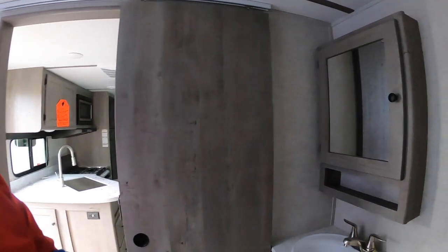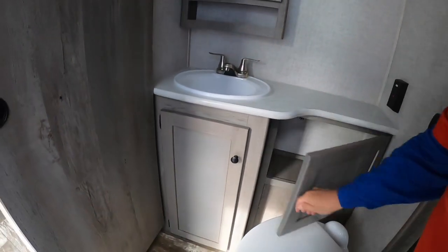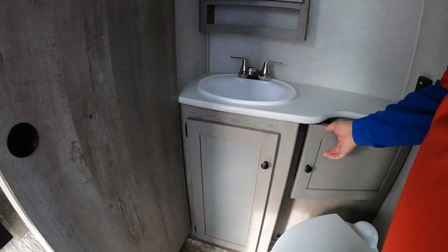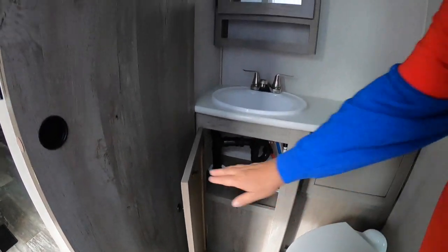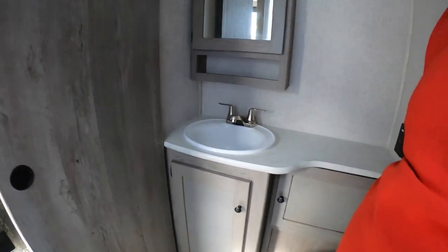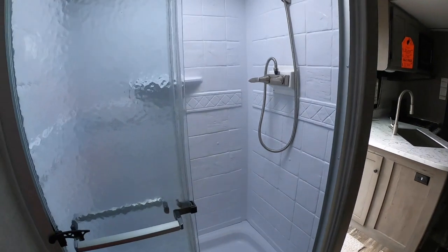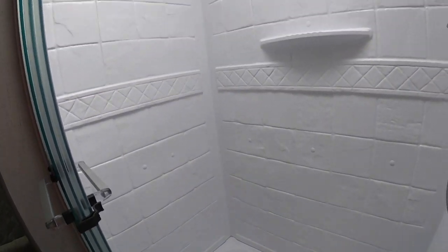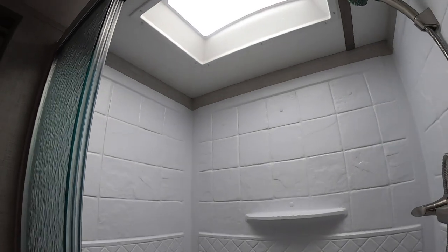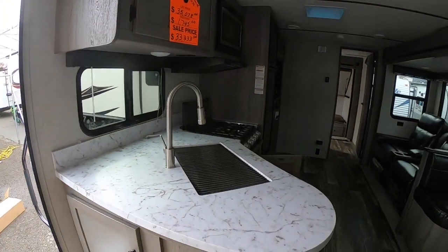Here's our center bath with a medicine cabinet — you're going to find lots of storage, something we keep saying a lot about this trailer. It's a really nice, spacious mid-bath with a big shower that has a skylight. If somebody's tall in the family, there's headroom for them.